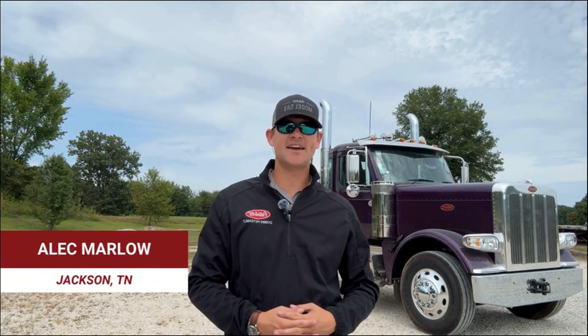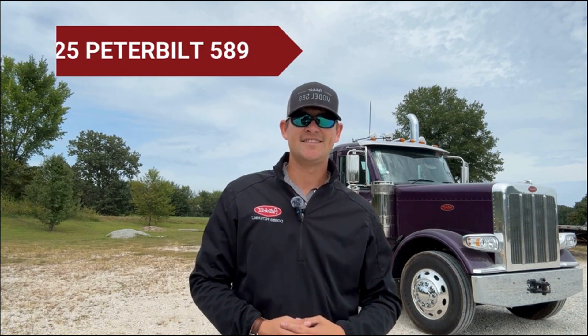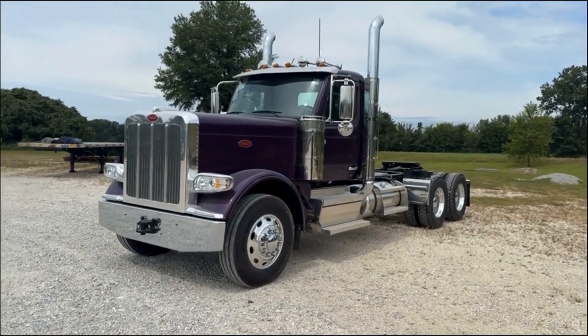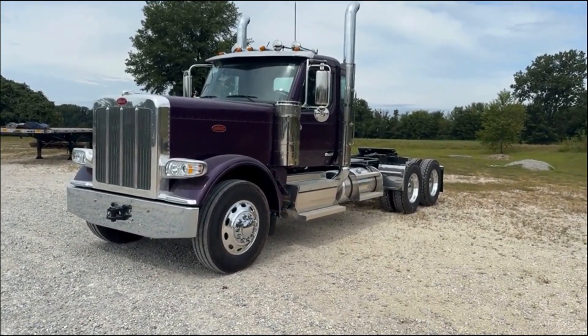Today we're back in Jackson, Tennessee taking a look at another 2025 Peterbilt 589. Let's get into a quick walk around on this truck. As I said, it's a 2025 Peterbilt 589 day cab.